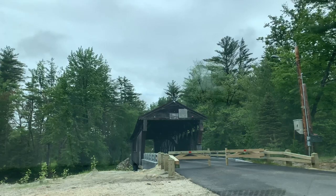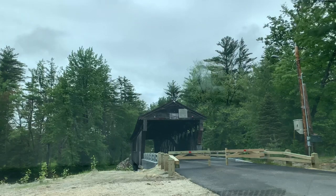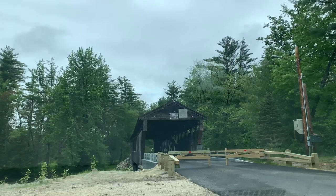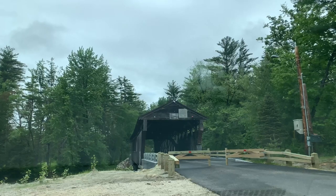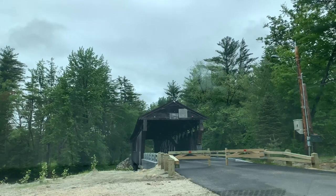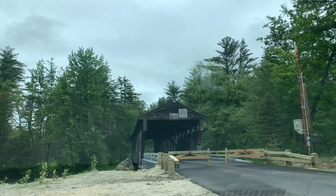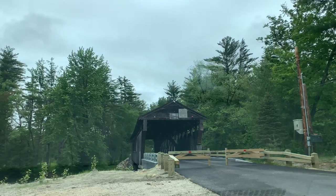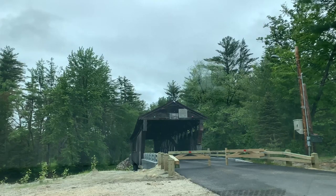Hey guys, I'm visiting another covered bridge today. This is the Whittier Bridge in Ossipee, New Hampshire. It was built in 1870, one of New Hampshire's few surviving 19th century covered bridges. They used a rare example of what they called a paddle truss — that's the truss system they built this with.